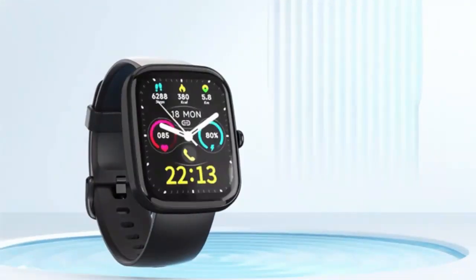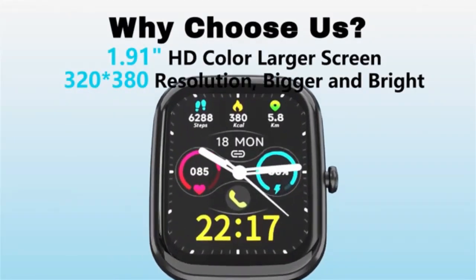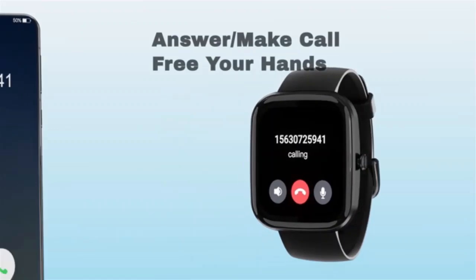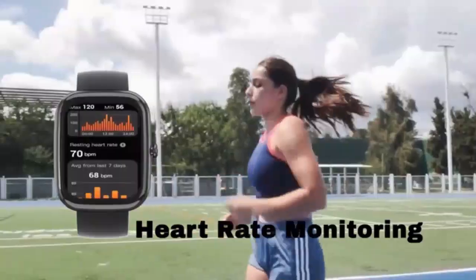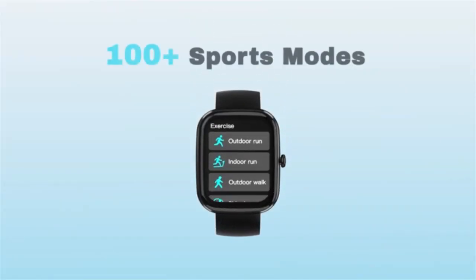Stay connected and in control with the SJG smartwatch for men and women, designed for both Android and iPhone users. With Alexa built-in and Bluetooth caller functionality, managing your day is easier than ever. Track your fitness, get instant notifications, and enjoy a stylish modern design that fits any lifestyle. Experience seamless integration with your smart devices.